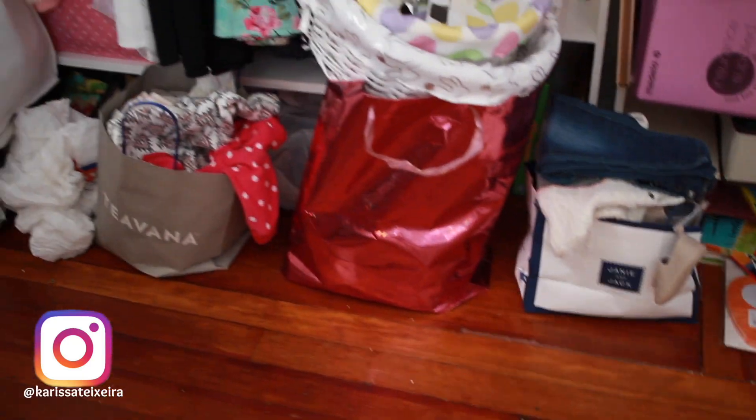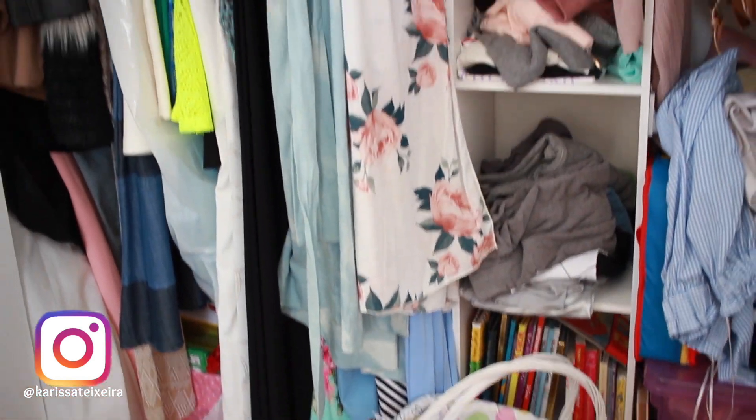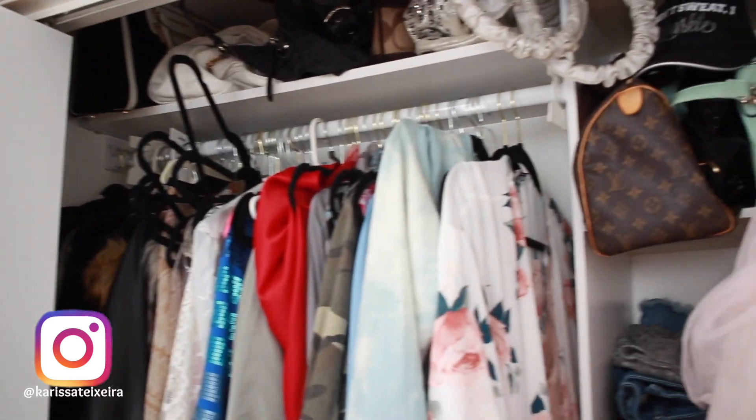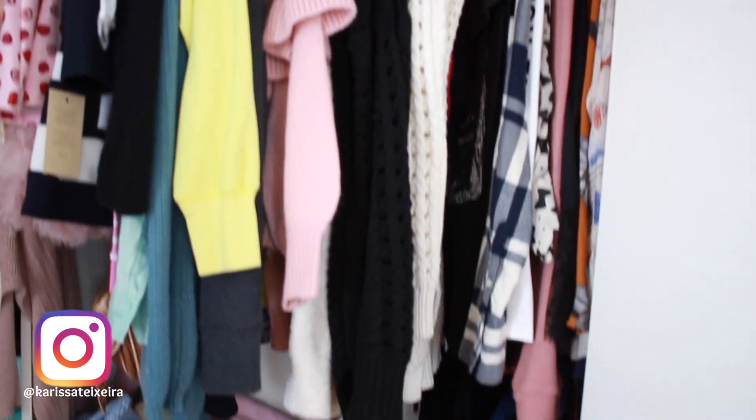I'm just showing you the big disaster that's taking over my closet. As you can see, I have tons of stuff that don't belong in there right at the bottom. All of my clothing, the hangers and things like that are a big mess. The cupboards aren't organized anymore.